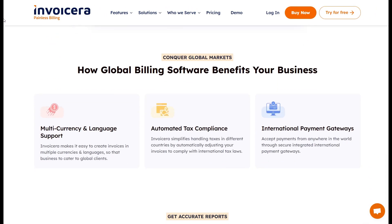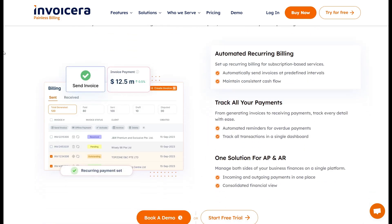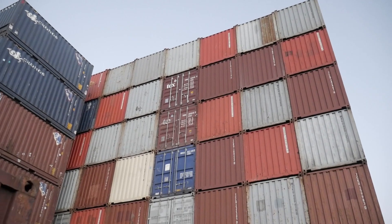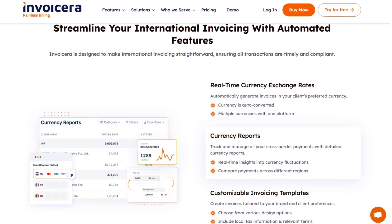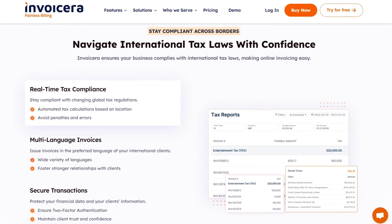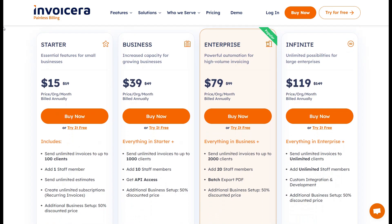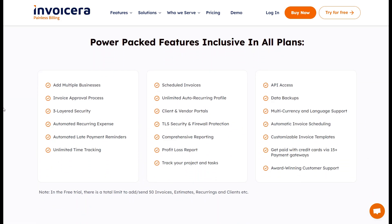Invoice Era's multi-language and multi-currency support makes it indispensable for businesses dealing with international clients, enabling you to create invoices in multiple languages and currencies with real-time exchange rate updates. For an export business shipping products worldwide, instead of juggling multiple systems to accommodate different currencies and tax laws, Invoice Era allows you to streamline the entire process. Its compliance features help you adhere to regional tax requirements, eliminating potential legal headaches and saving you valuable time.